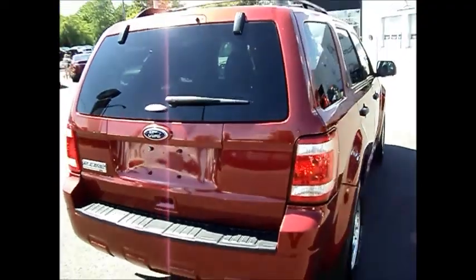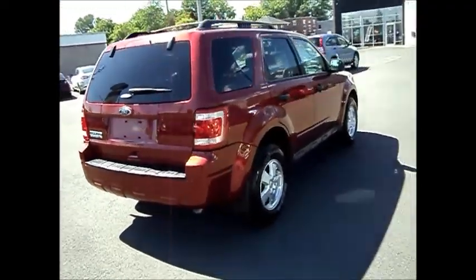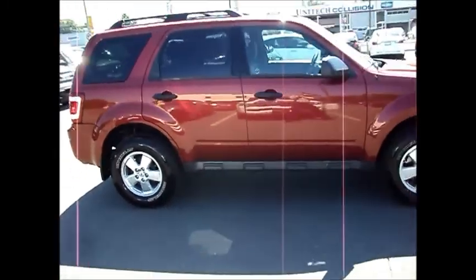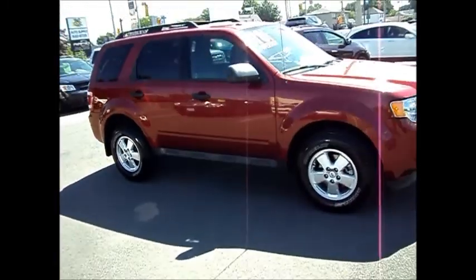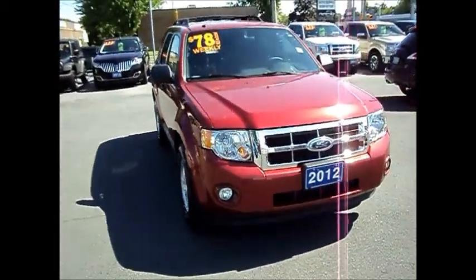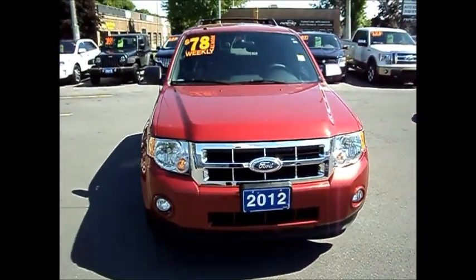It's got around 13,000 kilometers. If you have any questions on this vehicle, just ask for Chris. The number here is 613-932-2584. We're located at 711 Pitt Street in Cornwall, Ontario. It's Miller Hughes Ford Lincoln.